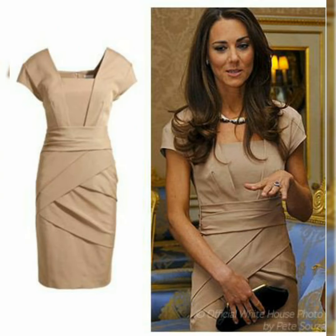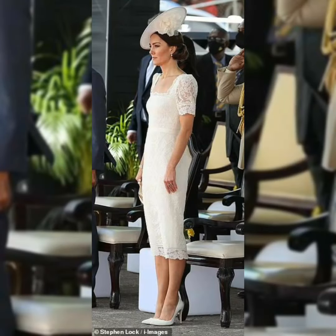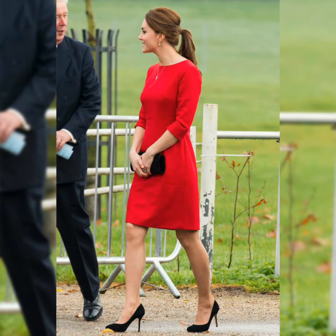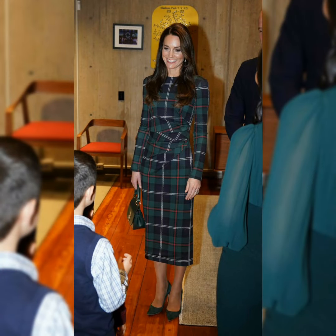Whether it's the Duchess of Cambridge in a neat pencil dress or the Duchess of Sussex in a statement look, these ladies know how to do bodycon in the best ways. Scroll down to see the proof — in this video you will see different types of bodycon dresses Kate Middleton is wearing.